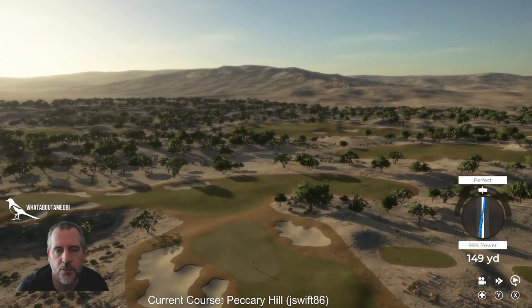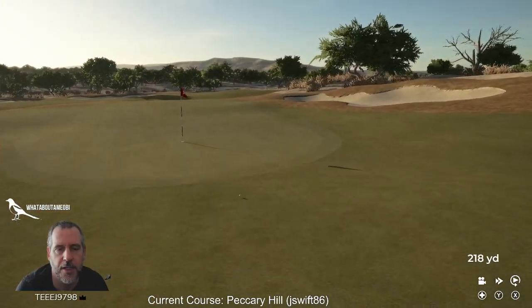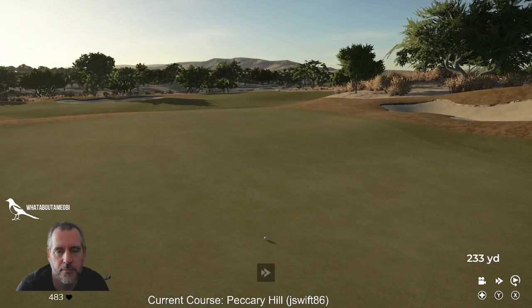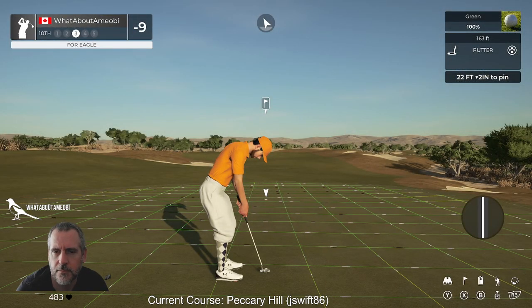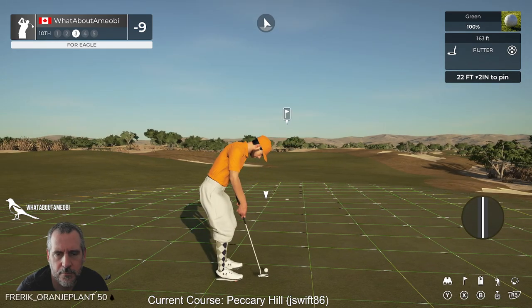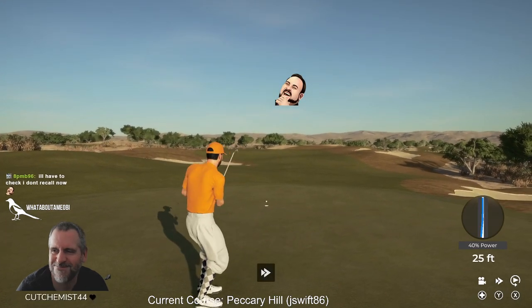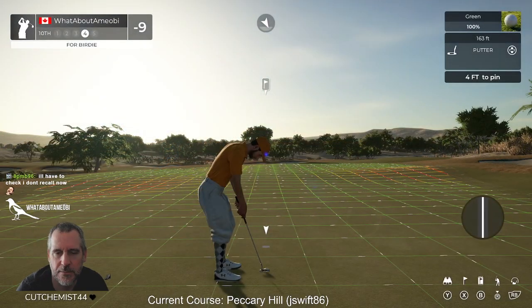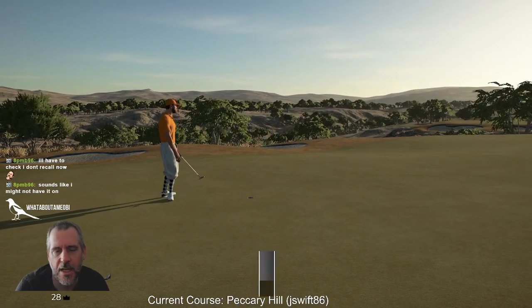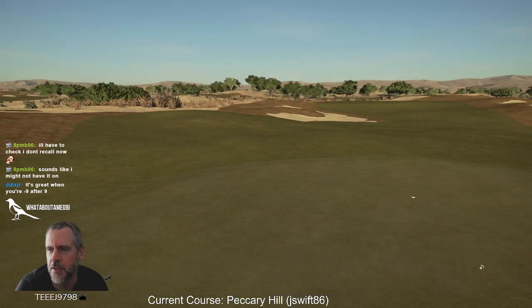I'm just curious if there's been a bad hole in this course yet, or even like a 'you know, kind of okay decent hole.' I think they've all been great, haven't they? So there's birdie, eagle, eagle, birdie — wow. There are different schools of thought on that.